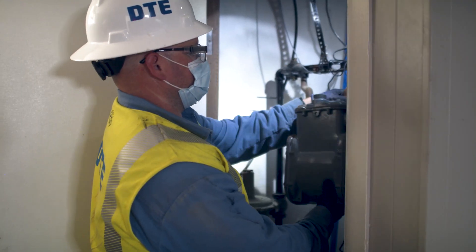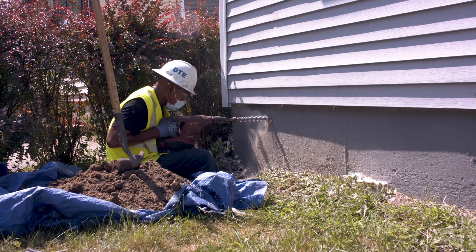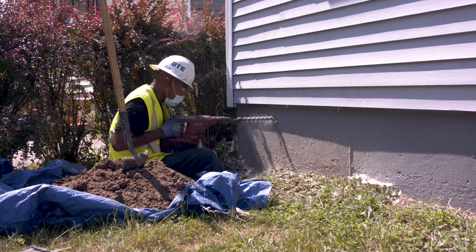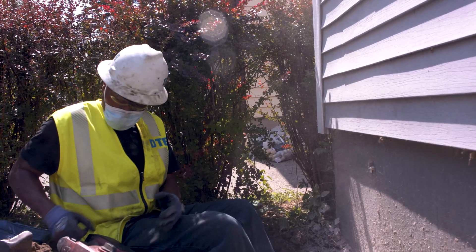When we move your meter, we'll replace it with a smart meter. These new meters will improve your service and increase efficiency. Having these meters on the outside of your home or business means that we won't need access to the building when maintenance is needed or there is an emergency.